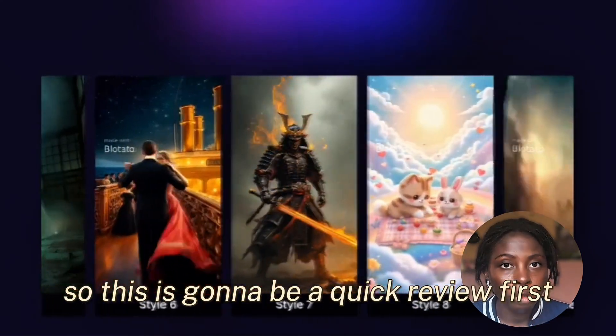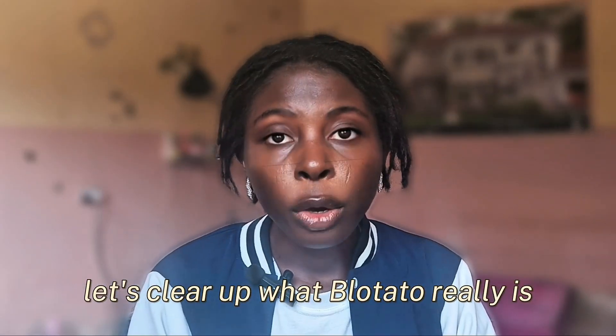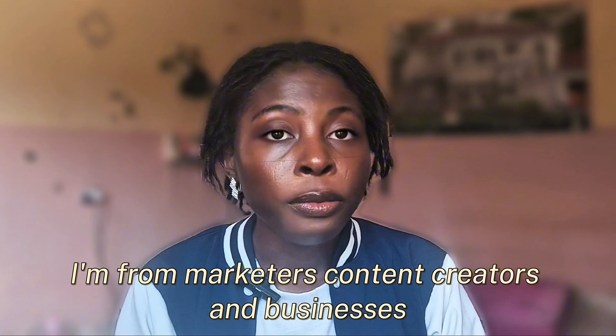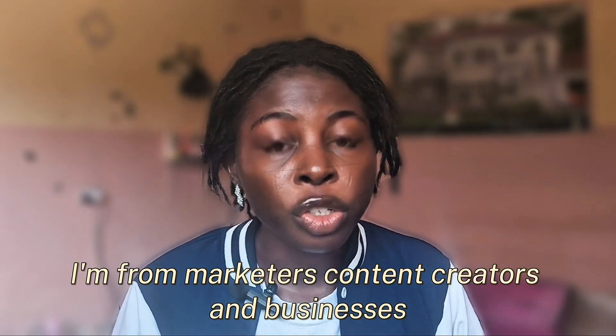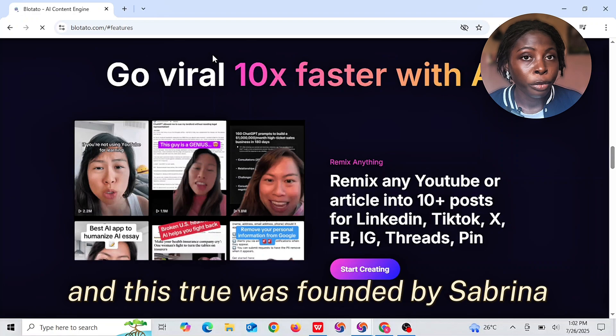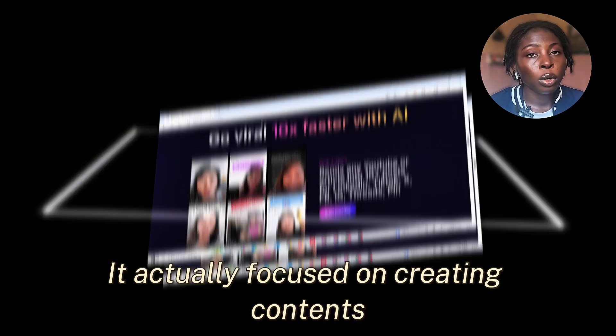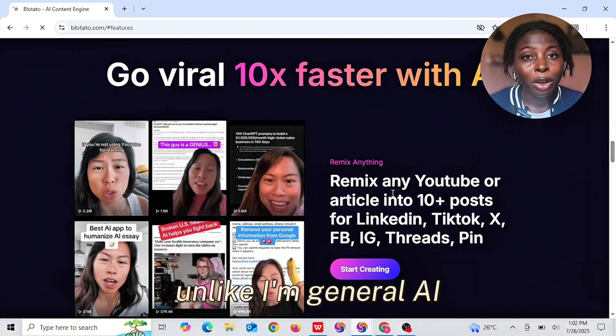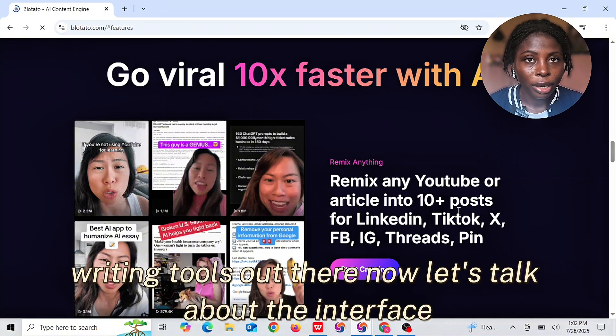This is going to be a quick review. Let's look at what Blotato really is. It's an AI content engine for marketers, content creators, and businesses. This tool was founded by Sabrina. It's actually focused on creating content that fits your brand voice and audience, unlike general AI writing tools out there.